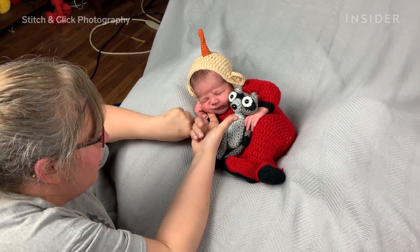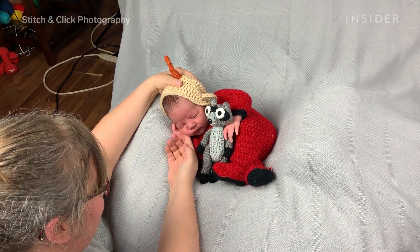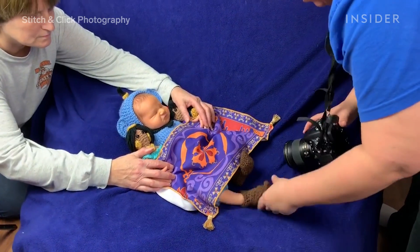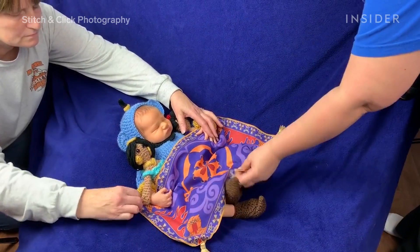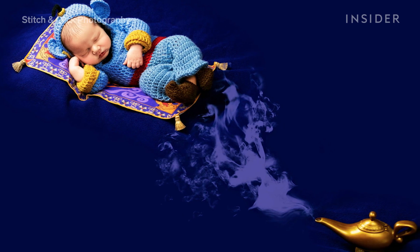This is Rebecca Grau. When she started Stitch and Click Photography, she knew she wanted to make these first pictures extra special, so she decided to include the added element of custom hand-crocheted costumes for the babies to wear, taking the adorable factor from pretty cute to gah!